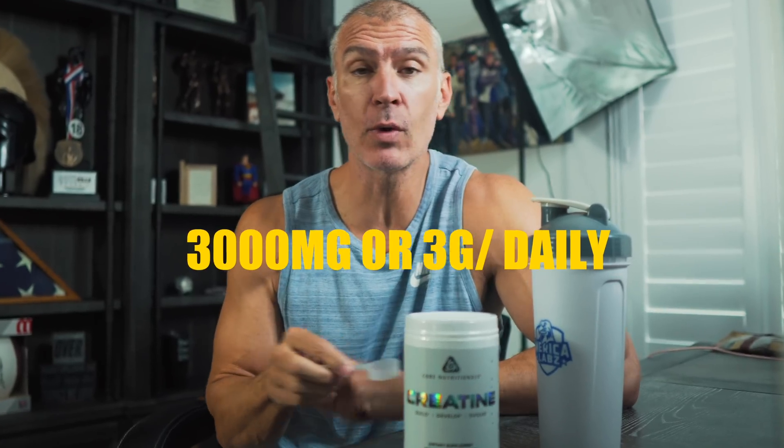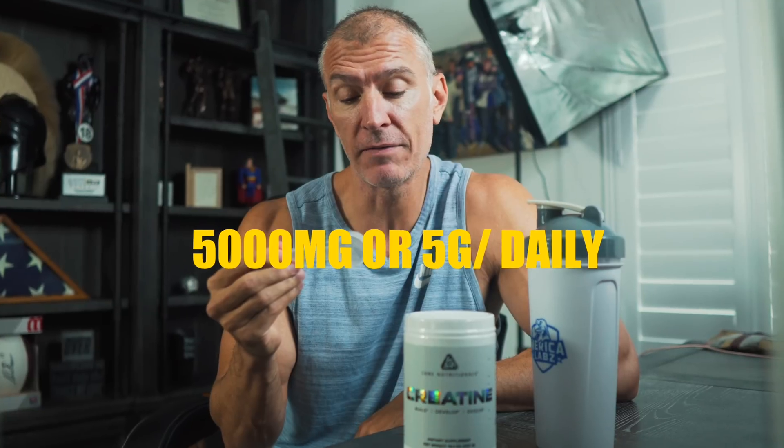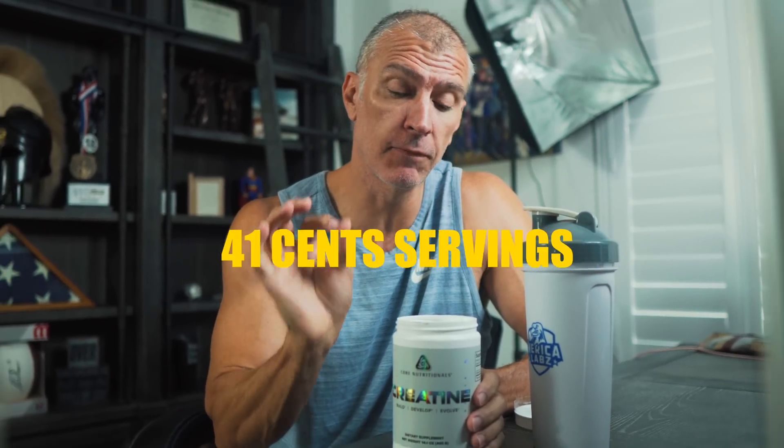So how would I suggest my athletes take it? For my female athletes, I suggest three grams a day, or 3,000 milligrams. For male athletes, we're going to do 5,000 milligrams — five grams a day — which is a full scoop size. The cool thing about creatine is that as effective as it is, it's also cheap. This Core Nutritionals product sells for less than $34 and has 80 servings — that's 41 cents a serving, or less than $13 a month — and you can just scoop it into any drink.